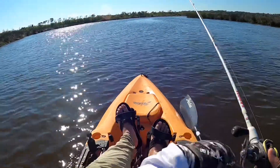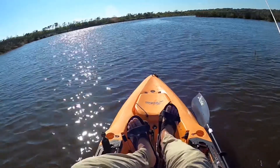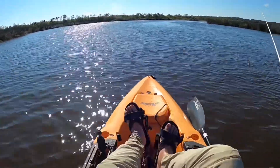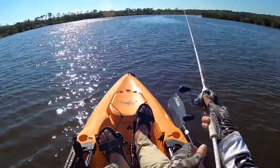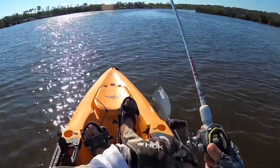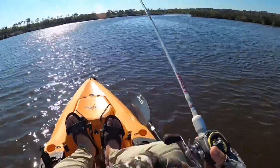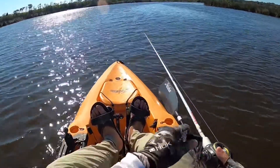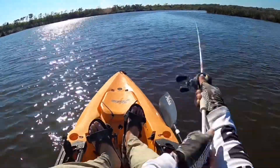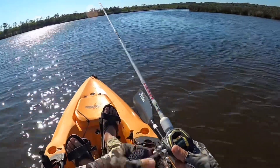A lot of times you'll see fish hang out in that slick, so to speak. It's also good — even in bass fishing — when you see these little slicks like this, a lot of times it's current and depth changes that you really want to look for. Cast it right in the middle of this slick and see if we can get one.